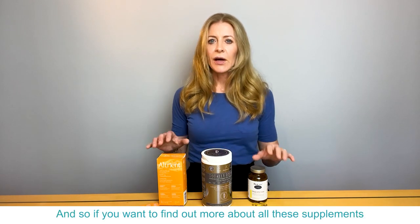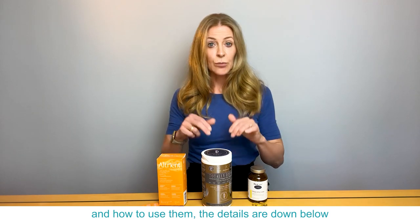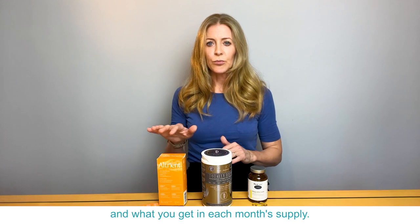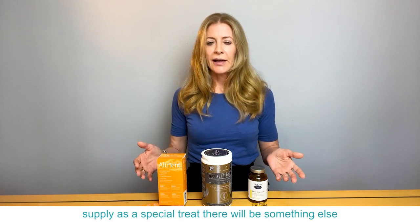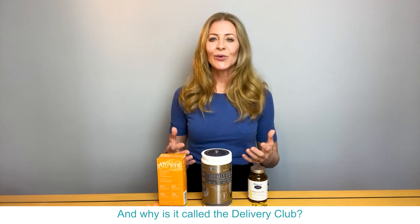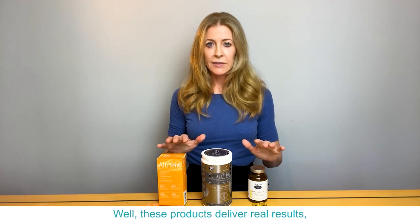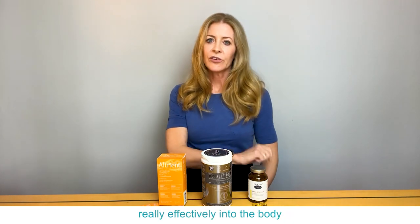If you want to find out more about all these supplements and how to use them, the details are down below along with all the details of the Delivery Club and what you get in each month's supply. If you subscribe for a regular month's supply, as a special treat there will be something else in with your Delivery Club delivery every month. And why is it called the Delivery Club? Well, these products deliver real results because they deliver their ingredients really effectively into the body — and we deliver them to your door.